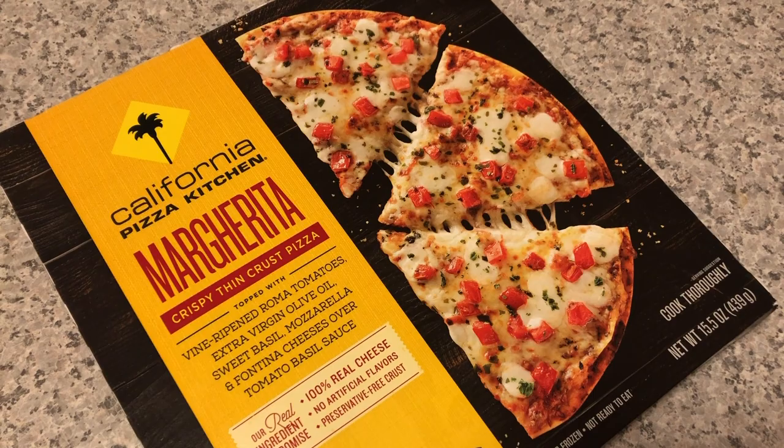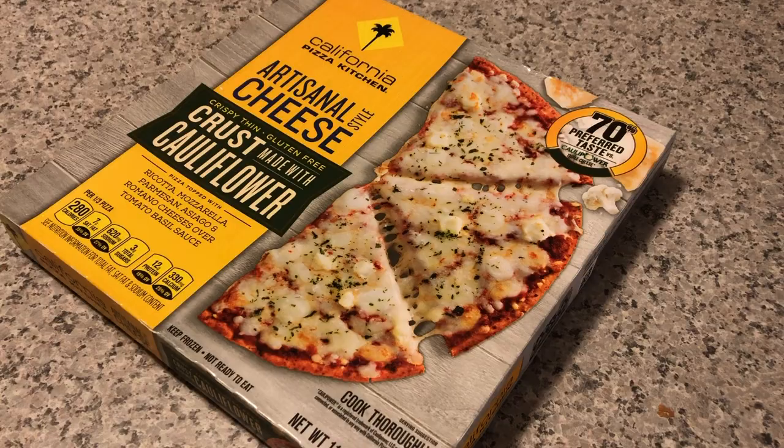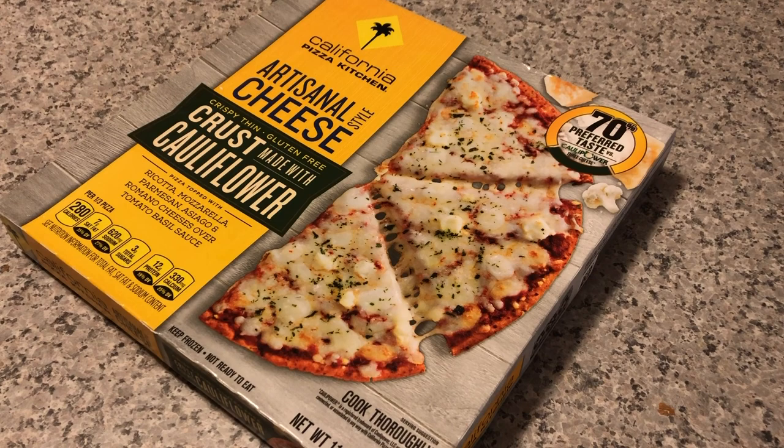Tonight we're gonna try some frozen pizzas from California Pizza Kitchen. We've got the margherita crispy thin crust pizza and the artisanal style cheese with cauliflower crust.